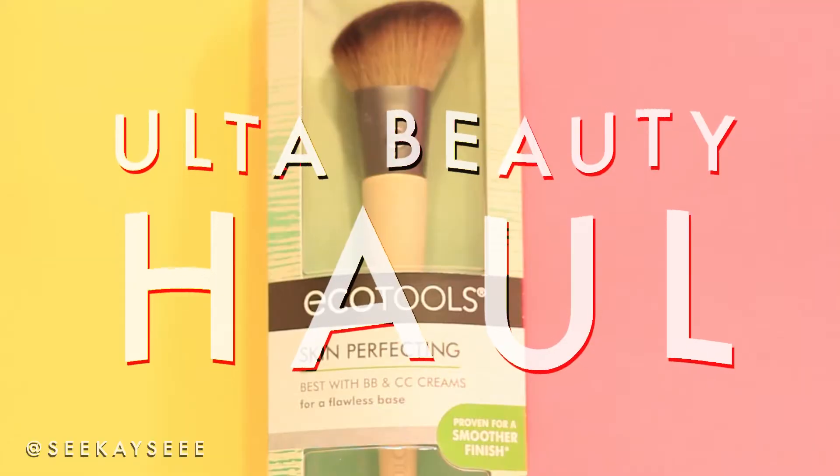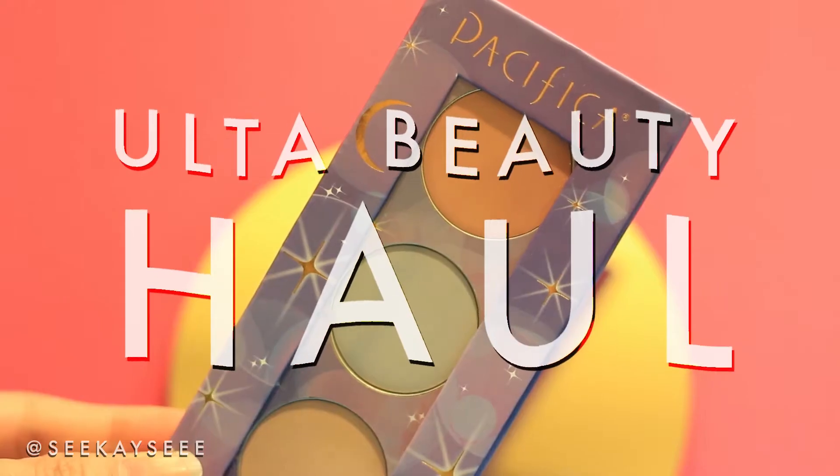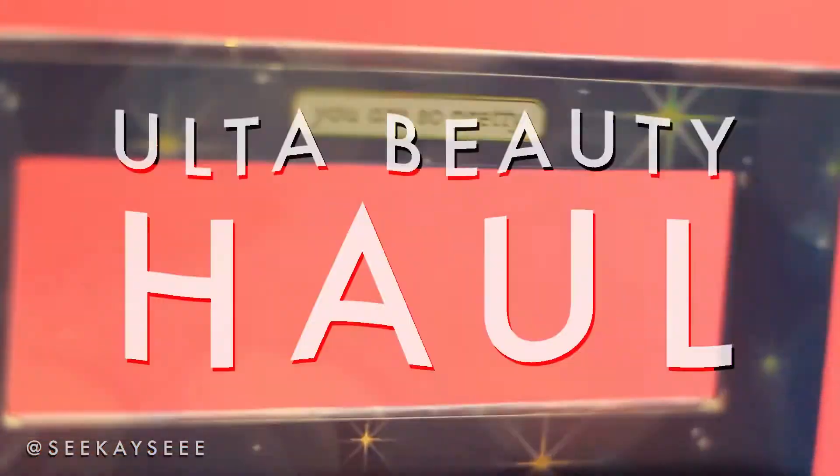Hey guys, welcome back to my channel. It's Christina here. I did a haul — and by I did a haul, I mean I spent more money than I should have, but I actually got products that I needed. So let's go ahead and get into my first impressions. If you want to see what I got, you can watch my haul video.